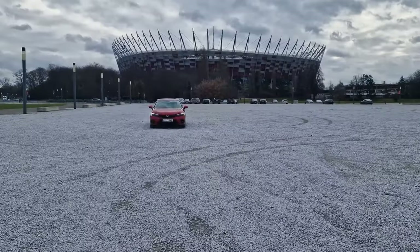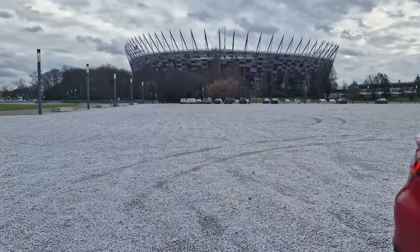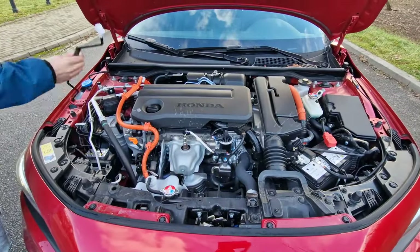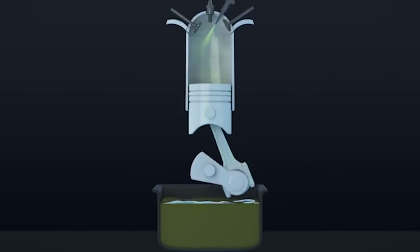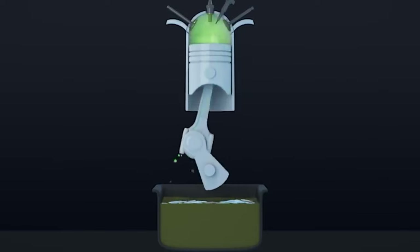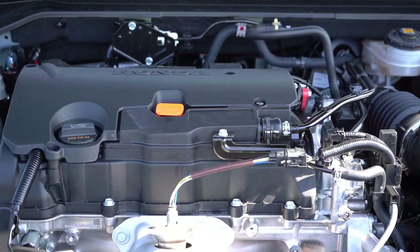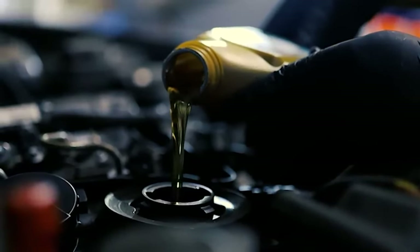The oil-gas dilution issue on the 2023 Honda Civic has become a significant concern. It's mainly hitting turbocharged engines, which are designed to enhance performance and fuel efficiency. Oil-gas dilution occurs when fuel leaks past the piston rings and mixes with the engine oil, leading to a decrease in oil viscosity and overall lubricating properties. In the worst-case scenario, this diluted oil can throw a wrench in engine health and output.